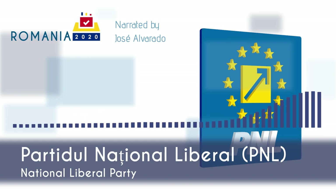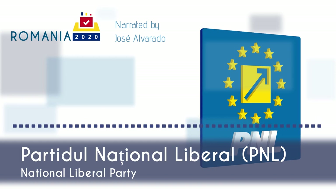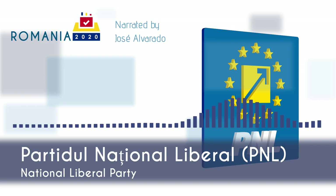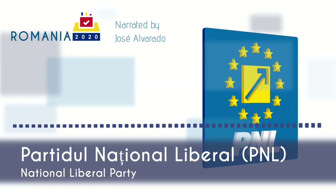Beginning in 2004, the party was originally a member of the liberal ALDE party and sat with ALDE after being elected to the EU parliament. After the 2014 European election, however, the party switched allegiances towards the center-right EPP group and its sister Europarty.